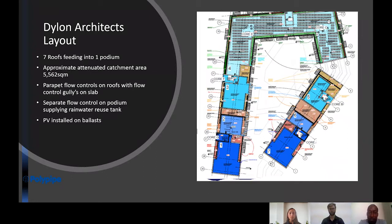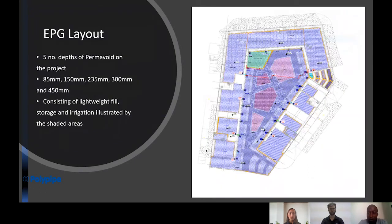This slide shows the initial layout design by the architect. There are seven roofs feeding onto one podium. The squares on cores E and C represent the PV panels located on the roofs. We have parapet flow controls on the roofs so we restrict the flow from each roof before it is further restricted coming off the podium. The PV panels sat on a ballast, as the permavoid system creates a structural raft, giving a solid base to install green roofs and PV panels.